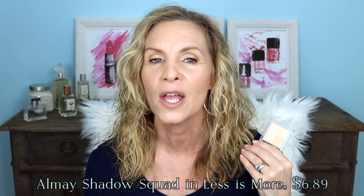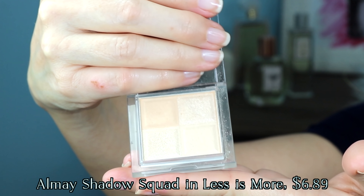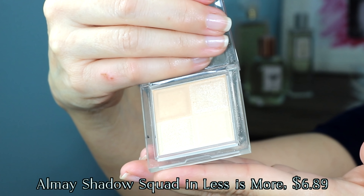I have hardly heard anybody talk about this beautiful shadow from Almay. If you like Brulee from Wet n Wild, I think you would go crazy over this. I love it. It's in the shade Less Is More. What's a multitasker about this? There are four different finishes for the same shade.